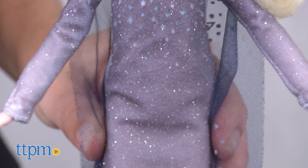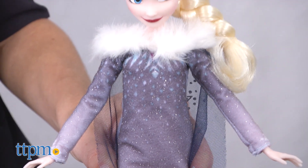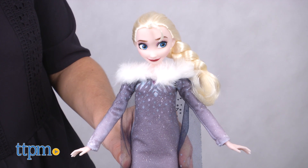To activate the singing, press the button on Elsa's tummy. She'll sing a 20-second clip from When We're Together. And just like the songs from the original movie, this one is sung by Idina Menzel.